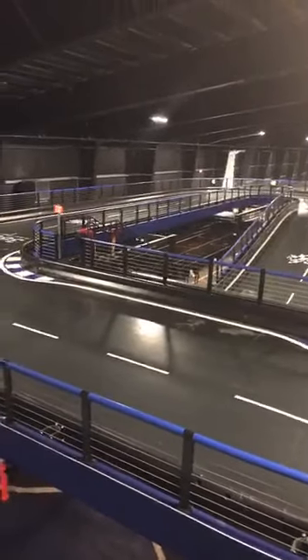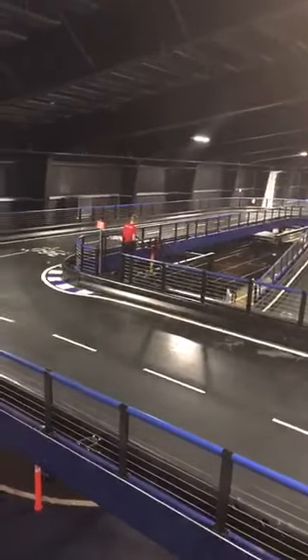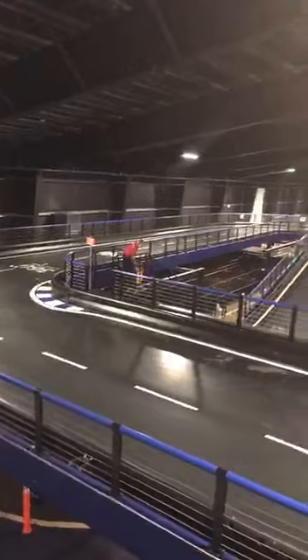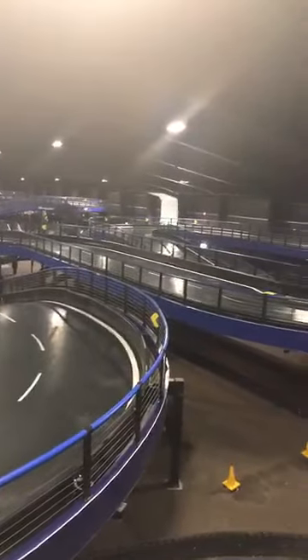This is the largest indoor go-kart track in the world, I believe. The general manager told me it's 175,000 square feet of track. There are two different tracks with two different courses — semi-pro and pro. You can also rent the place out to have the whole track to yourself.